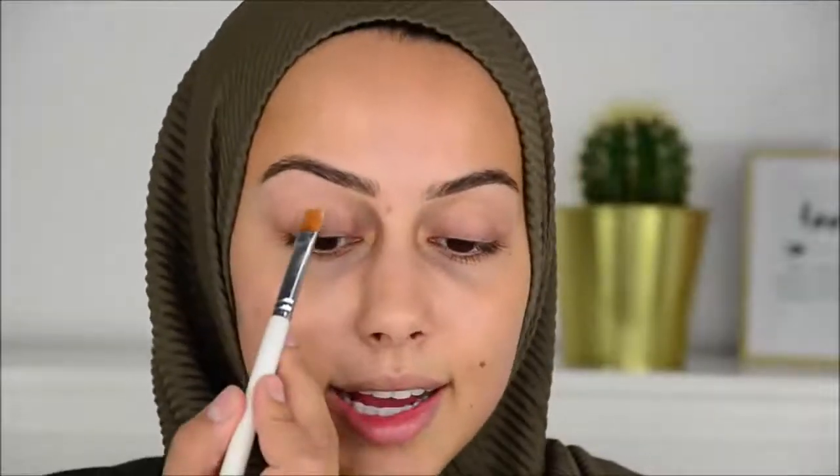My daily makeup look is always without foundation. Even if I have bad skin, I just apply concealer on the places where I have a breakout or something. The concealer that I am obsessed with — it's almost empty — it's the NARS Radiant Creamy Concealer. It's really good, stays on beautifully, applies nicely, and is easy to work with. I really love it.